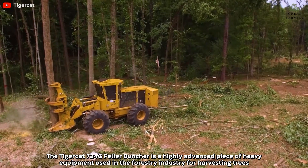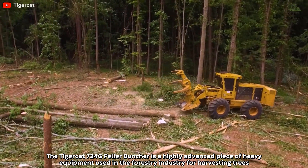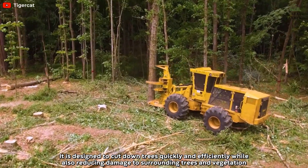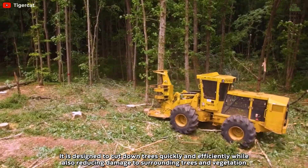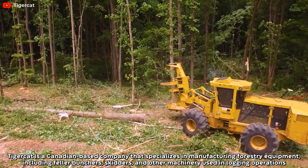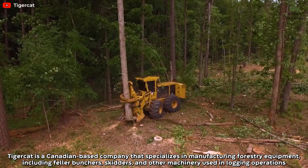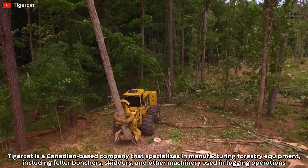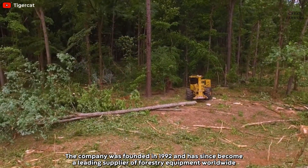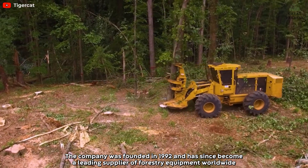The Tigercat 724G Feller Buncher is a highly advanced piece of heavy equipment used in the forestry industry for harvesting trees. It is designed to cut down trees quickly and efficiently while also reducing damage to surrounding trees and vegetation. Tigercat is a Canadian-based company that specializes in manufacturing forestry equipment, including feller bunchers, skidders, and other machinery used in logging operations. The company was founded in 1992 and has since become a leading supplier of forestry equipment worldwide.